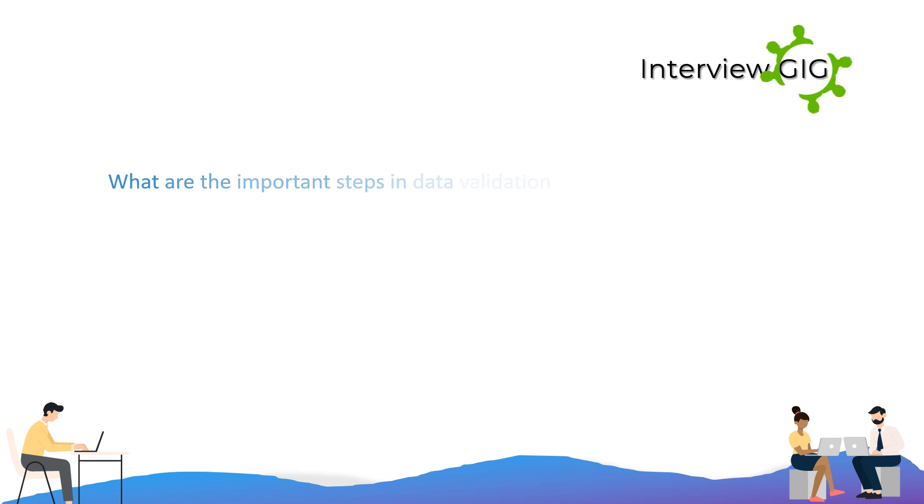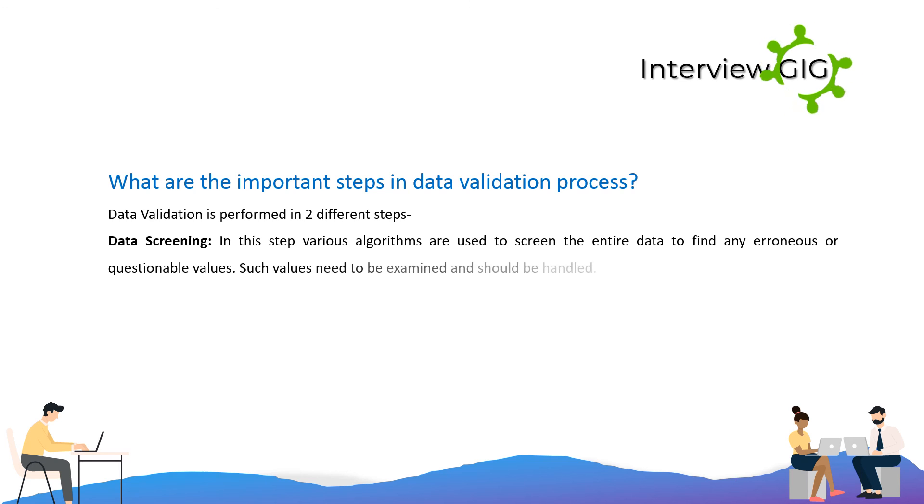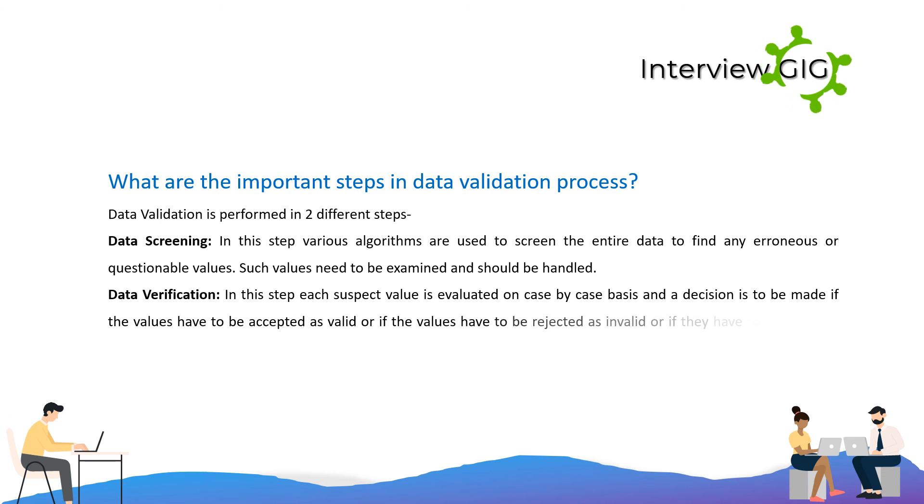Data validation is performed in two different steps. Data screening: various algorithms are used to screen the entire data to find any erroneous or questionable values, which need to be examined and handled. Data verification: each suspect value is evaluated on a case-by-case basis, and a decision is made whether the values are accepted as valid, rejected as invalid, or replaced with redundant values.